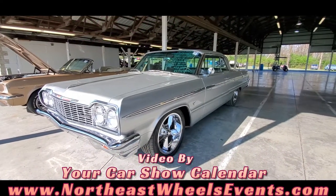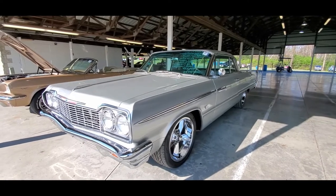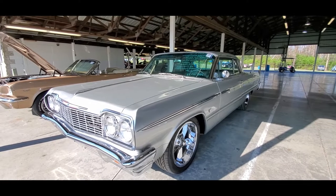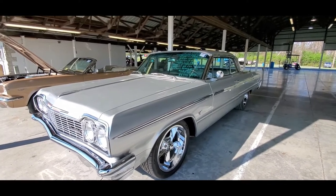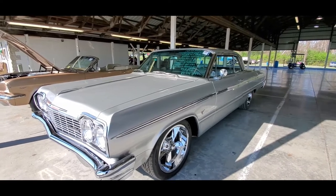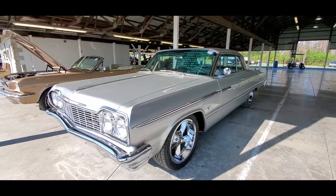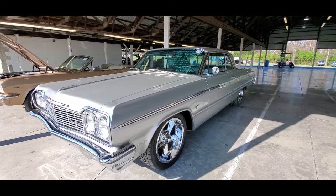This is Saturday afternoon at Spring Carlisle, just doing a bit of a walk-about in the car corral. Not much is left but it's always fun. It's a '64 SS Impala with a 383 crate engine, 525 horsepower, backed by a 700R4 transmission with a stall converter, Yukon axles, four-wheel disc brakes, power steering — factory SS car.